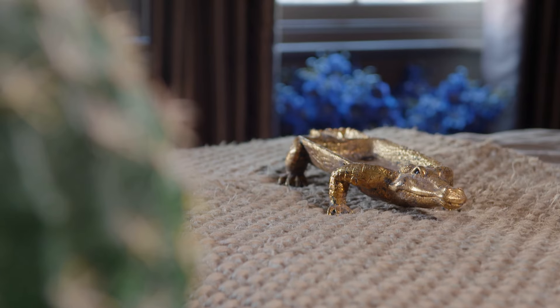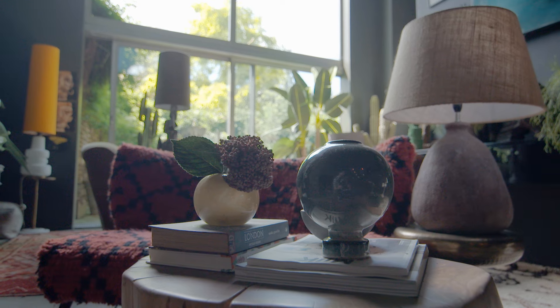For me, playing around with scale is huge. I put things that are too big on things that are too small. And if you think of it a bit like an exclamation mark, it suddenly gives a room a real punch. You wouldn't want to do it all over your space — just in a corner, one or two things — and it just looks really magical.